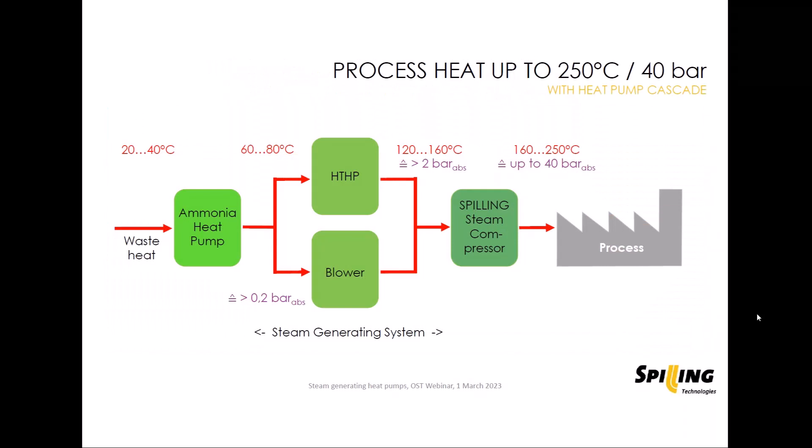My first slide is a cascade of heat pumps showing the different technologies of heat pumps which are available.